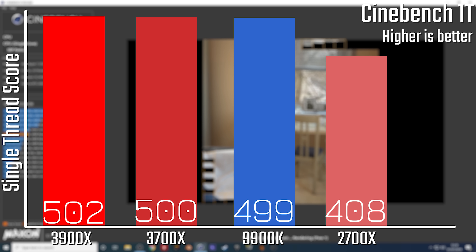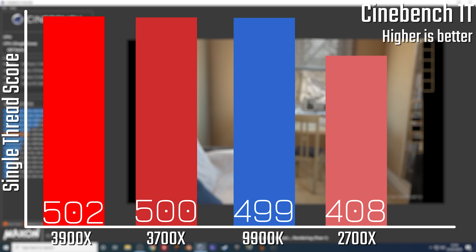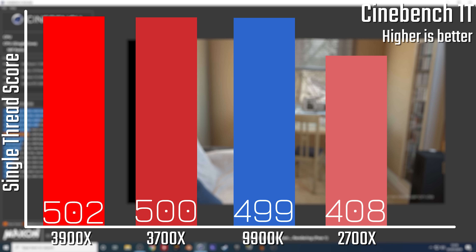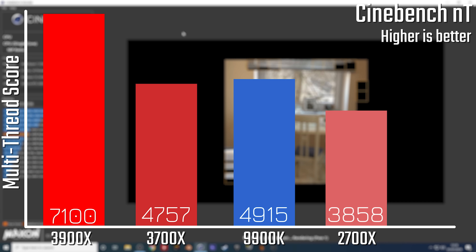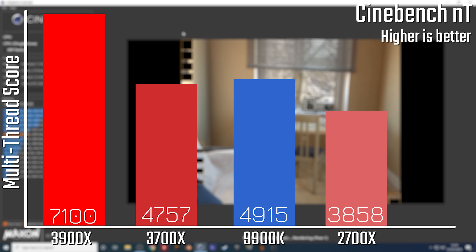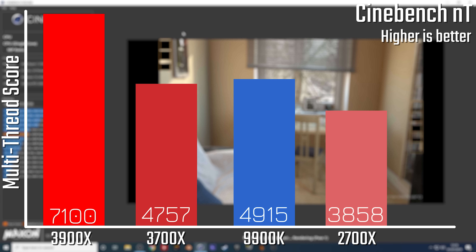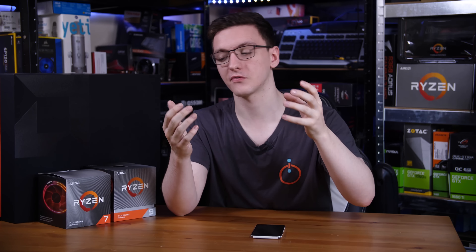For performance, we have to talk about the synthetic results first as they lay the groundwork for the rest of the tests. The synthetic benchmark I'm using here is Cinebench R20. You can see that single-core performance for the two new chips is almost identical to Intel's 9900K, which is really their flagship for single-threaded performance. In multi-threaded performance, both new chips come really close to or beat the 9900K, and while the 3700X is a good bit cheaper than the 9900K, it's actually rather close there too.